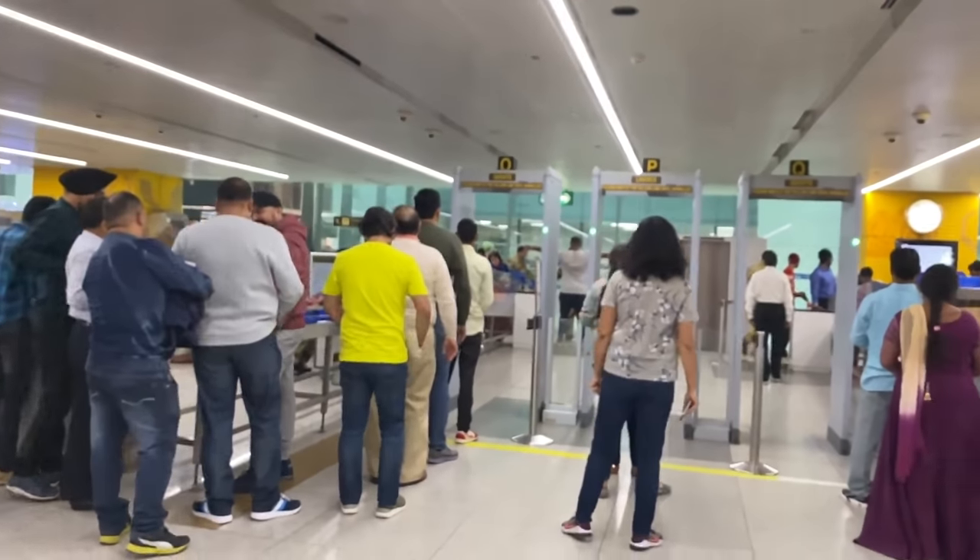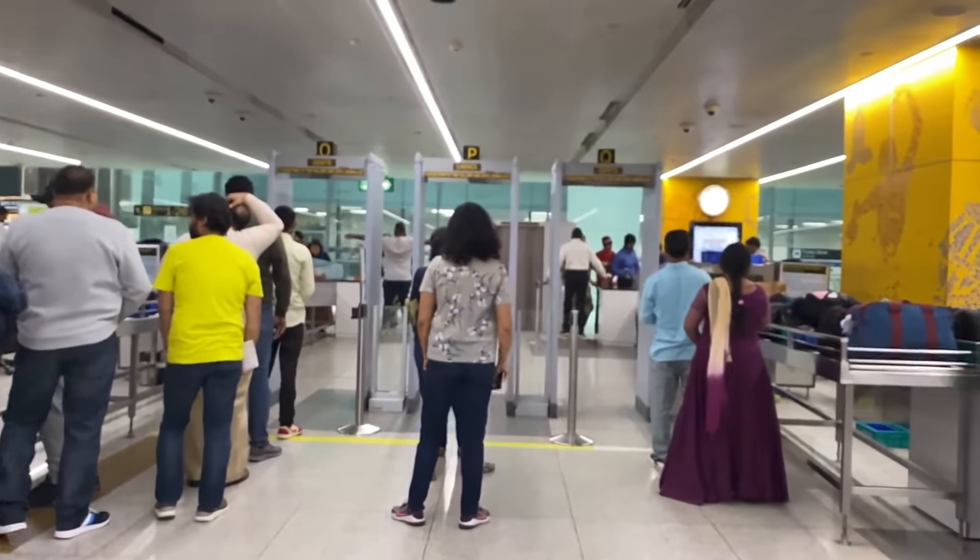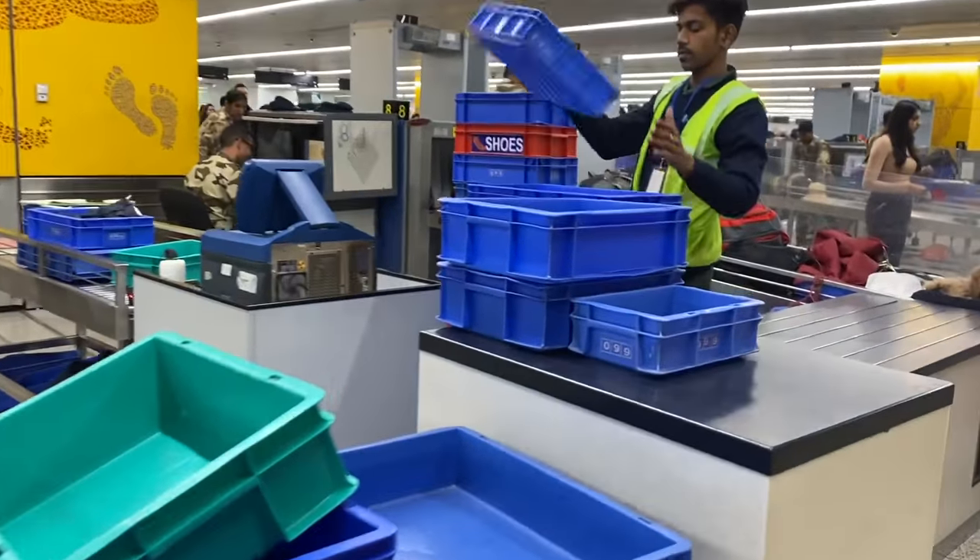I have just passed the security check and this is what it looks like. You will have to place your items in a tray — in this tray you have to keep your mobile phones, electronic items, and all those things. You will need to put all items out of your bag for the check.